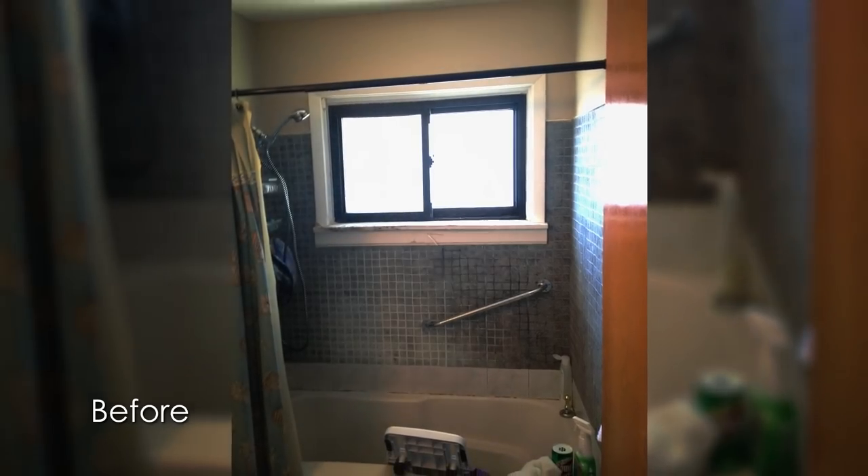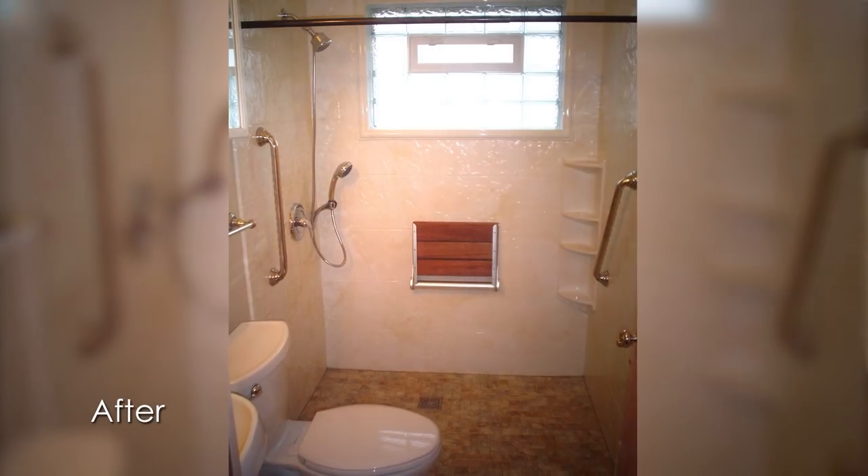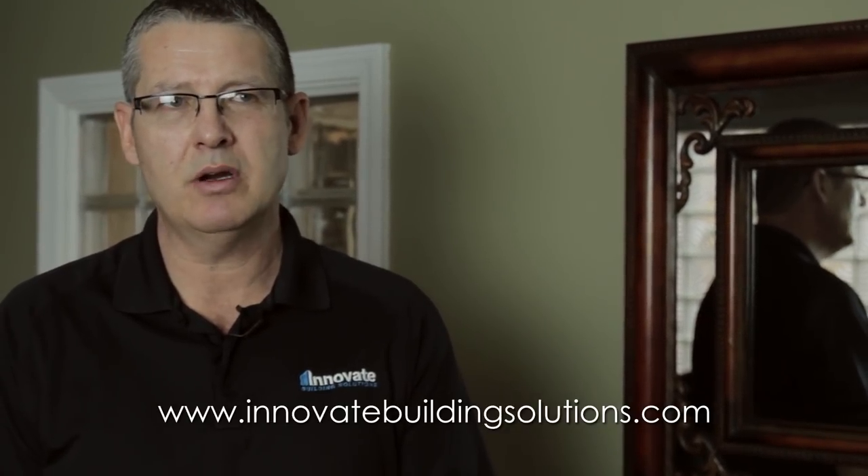One of the more common things for us to do is convert somebody's standard tub space in their home to a shower space that would be handicap accessible. When we're designing a wheelchair accessible shower, some of the key elements to understand first and foremost is the client. You have to understand what their capabilities are and what their limitations are, because choosing the products we use would be dependent upon those capabilities.